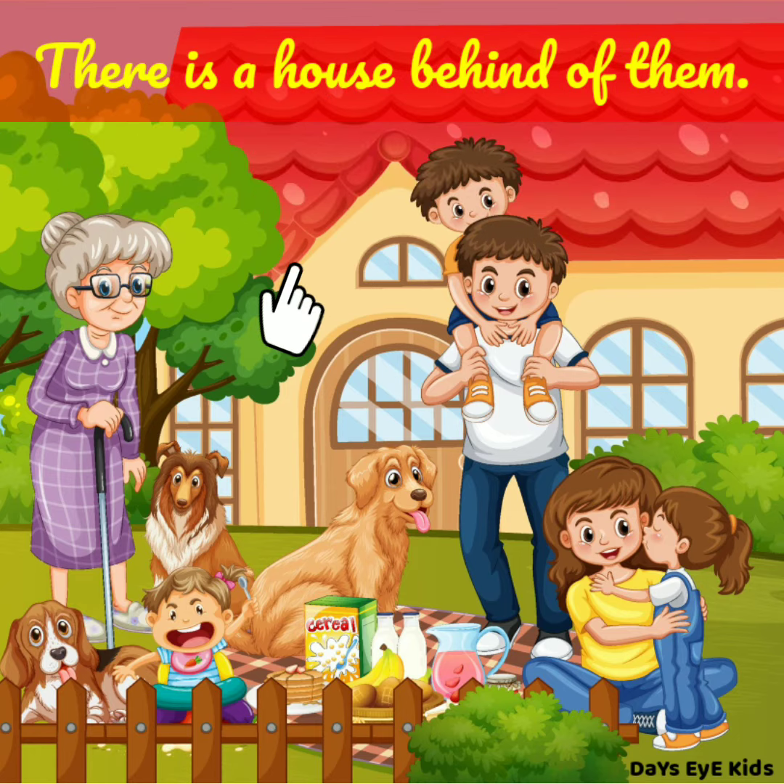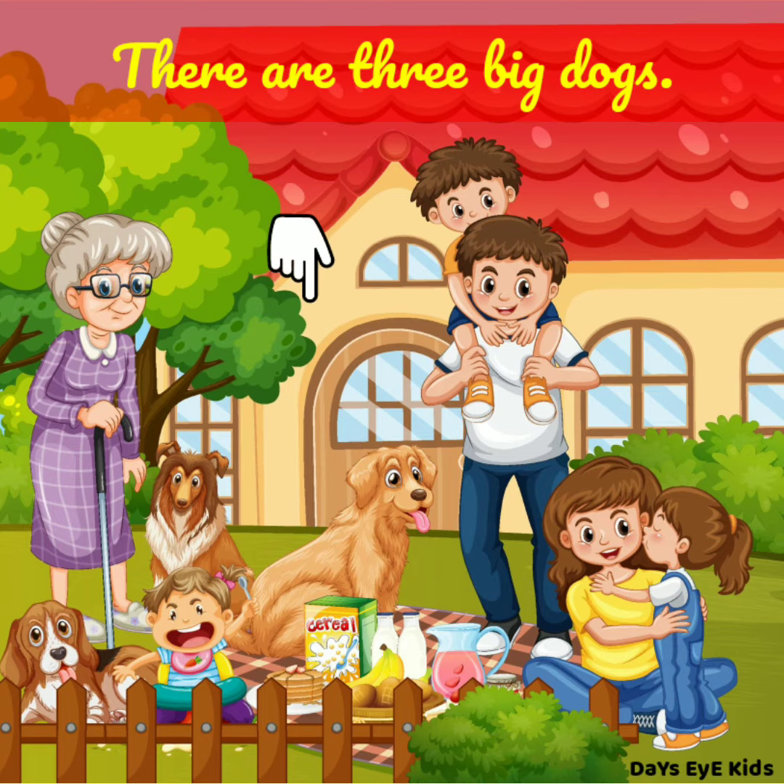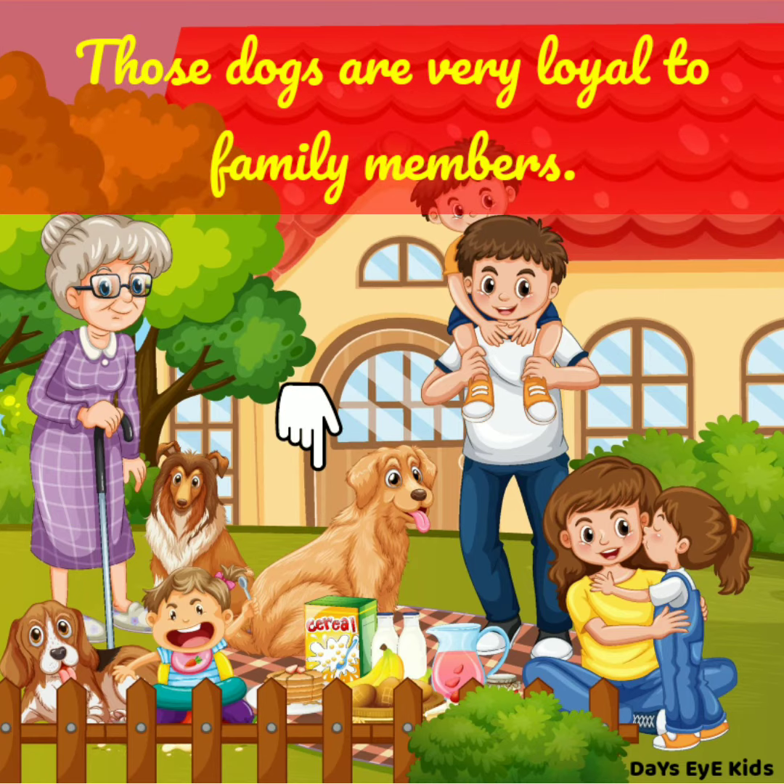There is a house behind them. It has 4 windows and 1 door. There are 3 big dogs. Those dogs are very loyal to the family members.